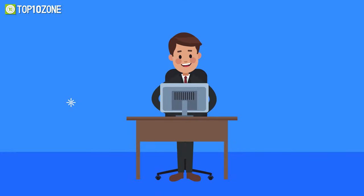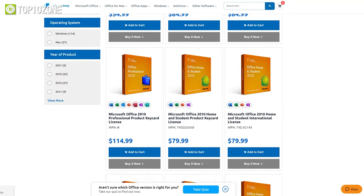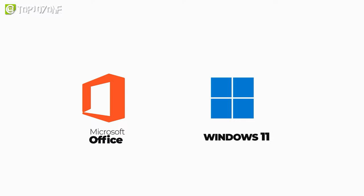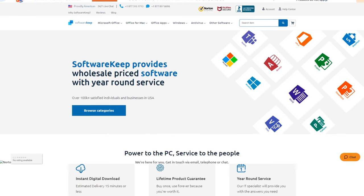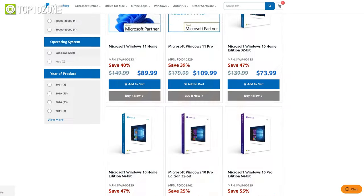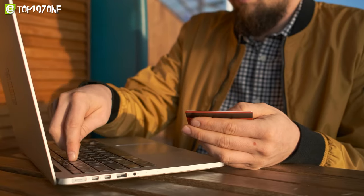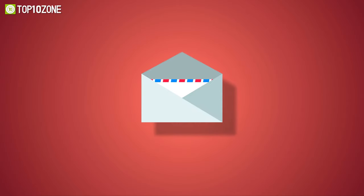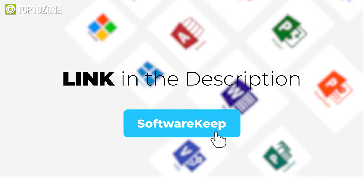Now let's talk about today's sponsor, SoftwareKeep, a Microsoft-certified partner who sells 100% genuine Microsoft products. This site has it all, from all versions of Microsoft Office to the latest Windows 11 and everything in between. They offer quick delivery, year-round 24/7 customer support, and have garnered over 100,000 five-star reviews from satisfied individuals and businesses. Now you can get up to 20% discount on all their products after applying the promo code TZ20 at checkout. You can also choose from several different payment options. Following successful payment, you will receive an email with a download link. Find the link in the description box and visit SoftwareKeep right now.